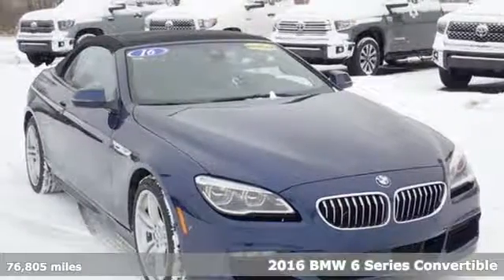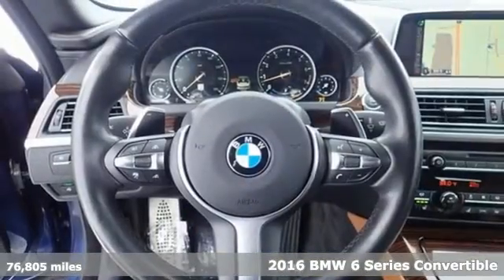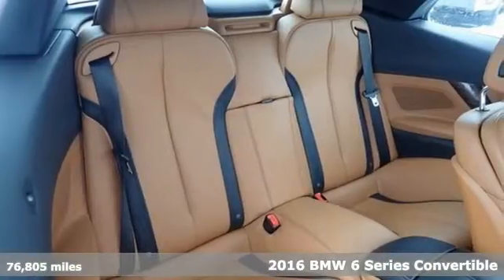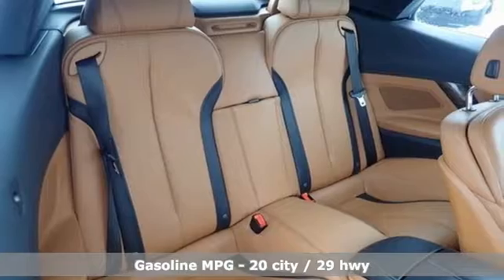Here's a 2016 BMW 6 Series. It has beauty that'll capture you and astounding power that'll move you. It boasts an impressive list of features like these.